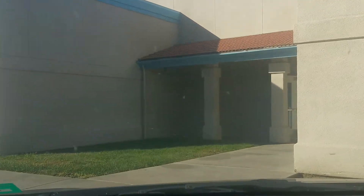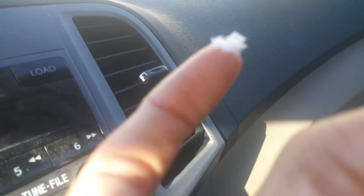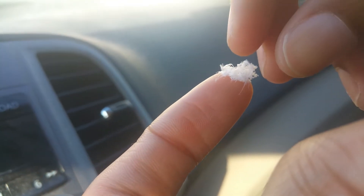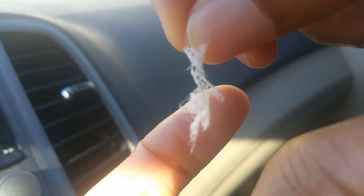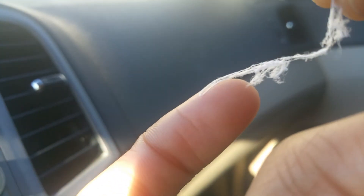There's actually some of it floating in front of my car right now. This is it up close, and it has a consistency that's not at all like a spider web. Let me try to stretch it — you can see this is not a spider web by the way that it's stretching.